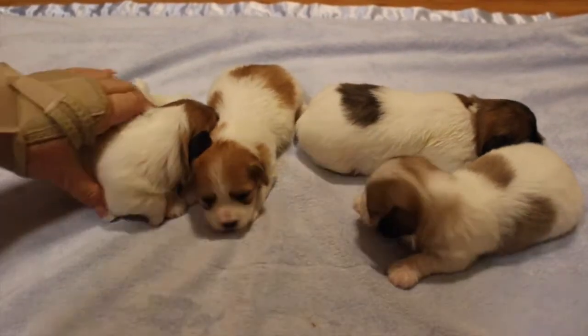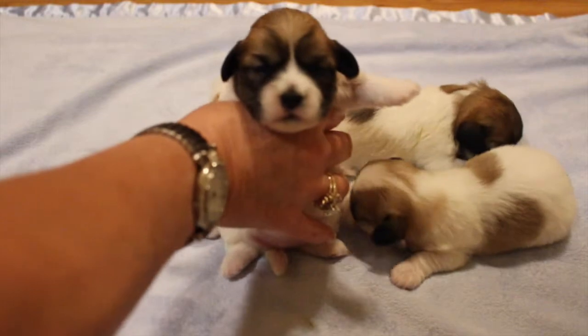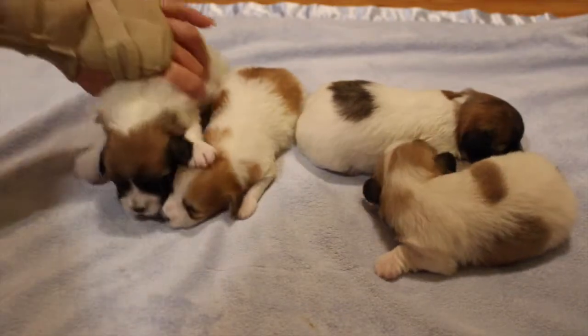We've got little Galena, our big girl, Galena. Beautiful pigment. Sweet little face. We've got eyes open — yes, both of them.